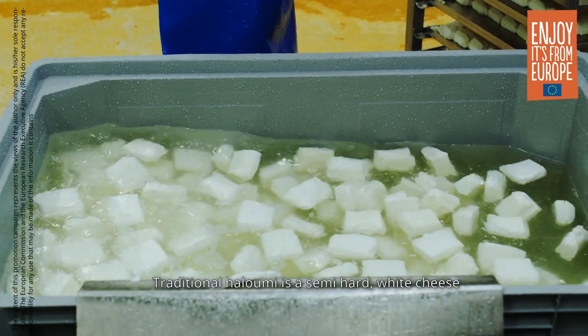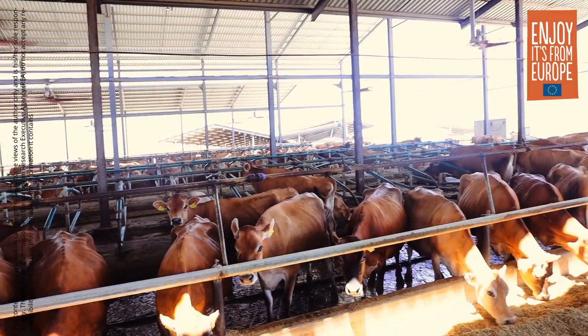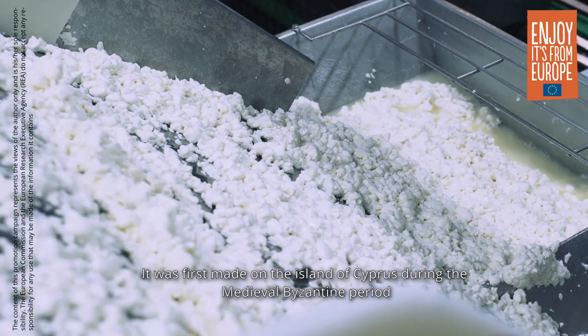Traditional Halloumi is a semi-hard white cheese made from a mixture of goat, sheep and cow milk. It was first made on the island of Cyprus during the medieval Byzantine period.